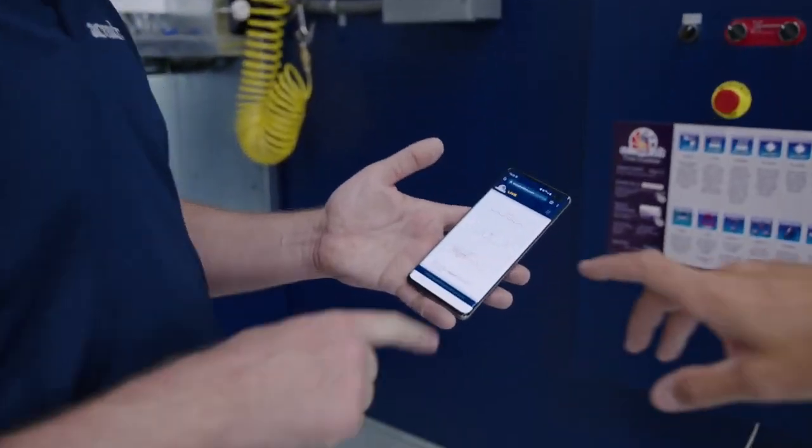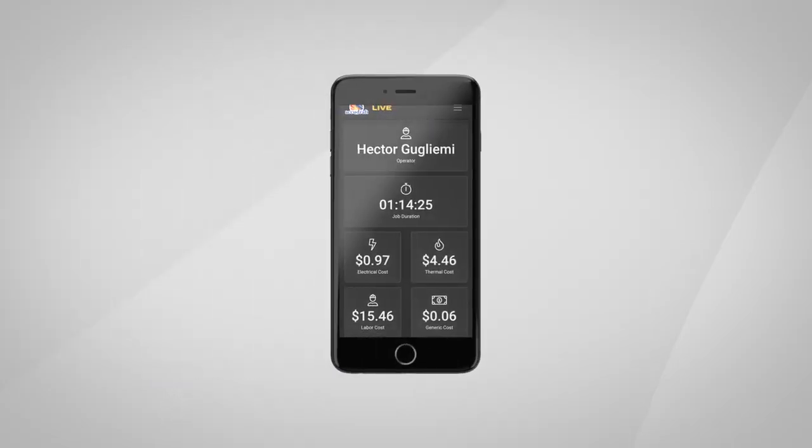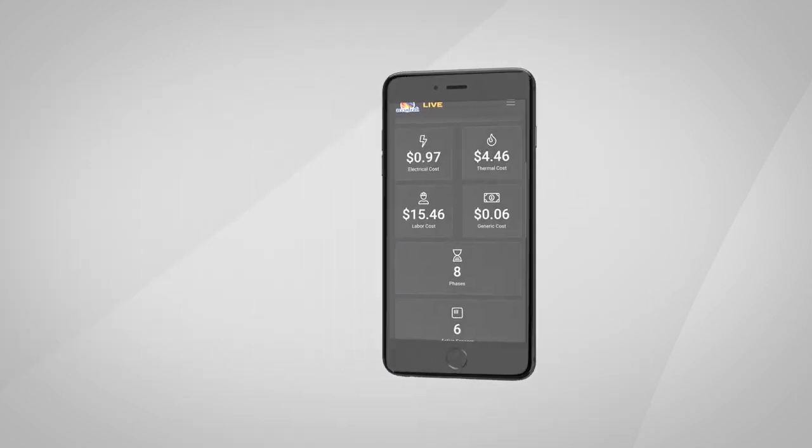It also doubles as a companion app for shop employees. It can integrate with other shop software. Employees can see their performance and job data, as well as actively monitor machine performance and uptime.